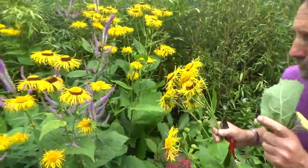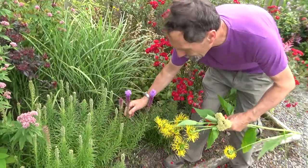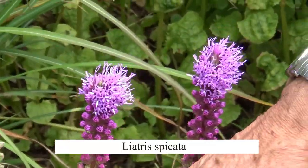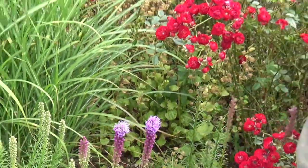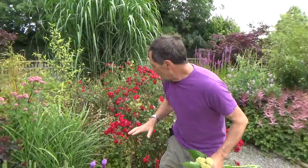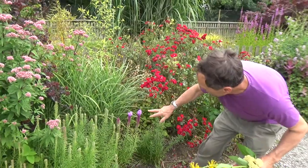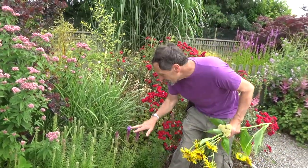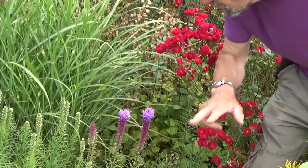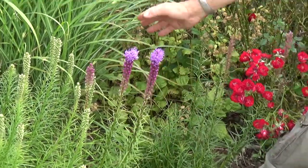That's called Liatris, and its common name is Gay Feather - I suppose in the time 'gay' had a slightly different meaning. It is a quite unusual plant in that the flowers start from the top - see the way they open from the top and open downwards. Most plants logically open from the bottom and open up, but for some reason this one does it differently.